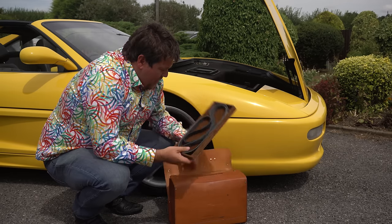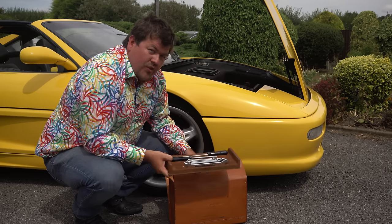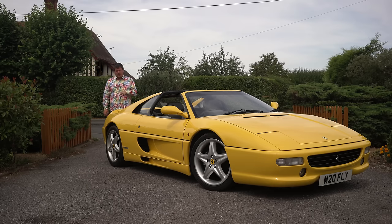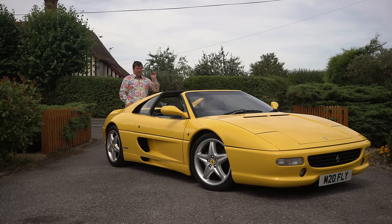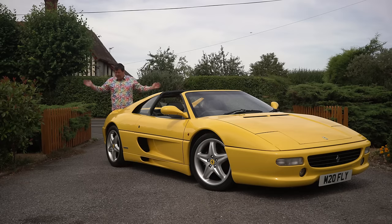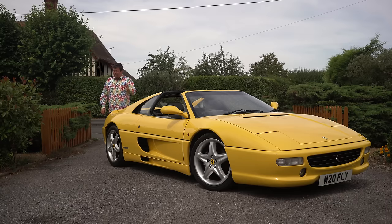Now's a good time to talk about that thorniest of Ferrari issues: service costs. You can't search for the 355 online without some smart alec telling you it's going to cost ten grand to change the cam belt, which is apparently due every three months, and the moment you get it home it's going to instantly burst into Italian flames. Honestly, it's just a mixture of bullshit and truth.